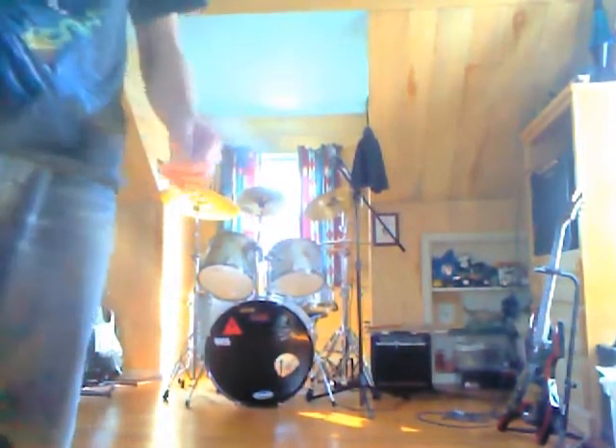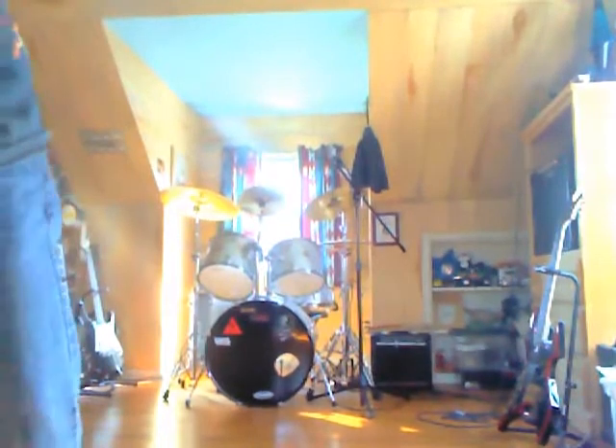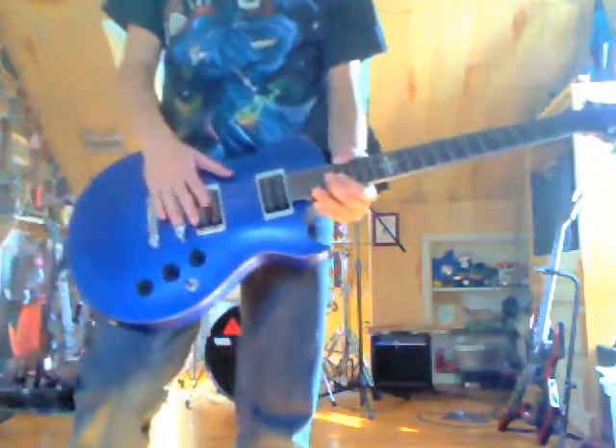Here is an Ibanez I picked up a while back. It's pretty nice, great color, and it plays really, really good. I'm gonna change out the pickups because they're like standard Ibanez pickups.